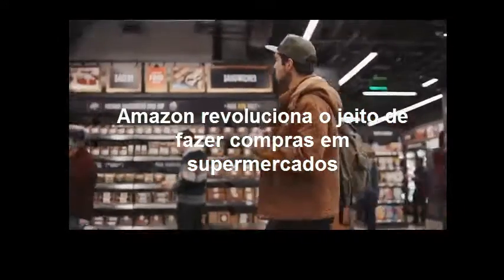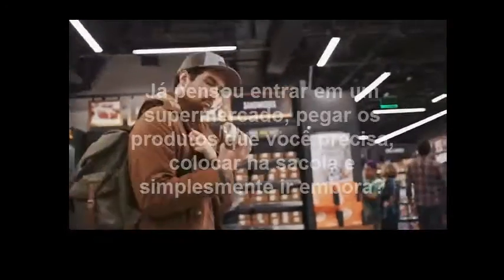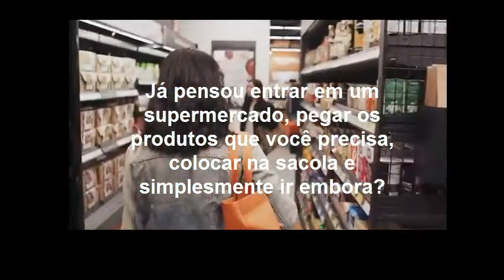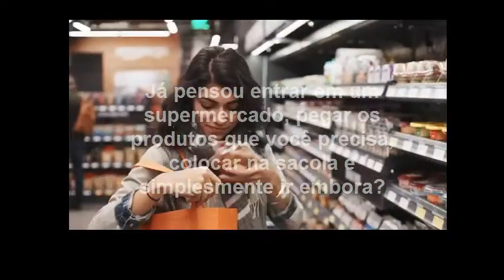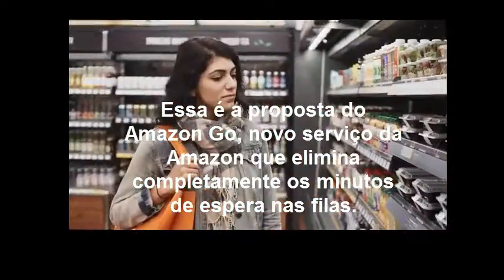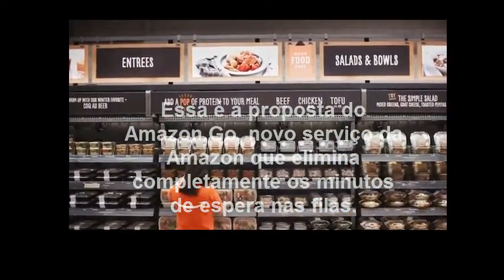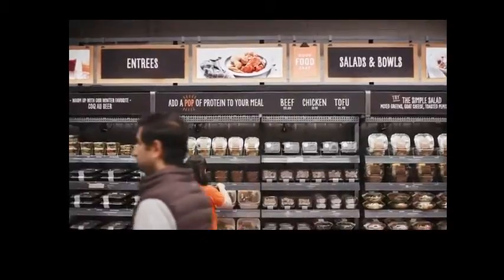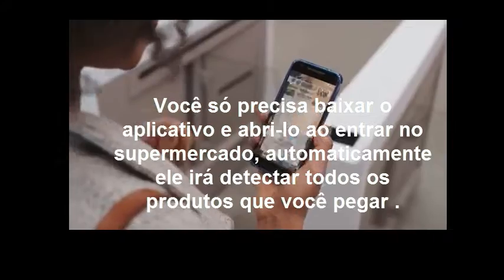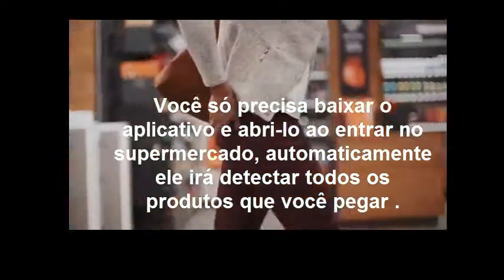Four years ago we started to wonder: what would shopping look like if you could walk into a store, grab what you want, and just go? What if we could weave the most advanced machine learning, computer vision, and AI into the very fabric of a store, so you never have to wait in line? No lines, no checkouts, no registers. Welcome to Amazon Go. Use the Amazon Go app to enter, then put away your phone and start shopping.